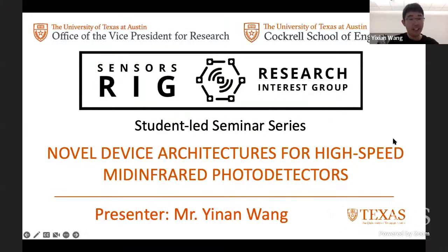Good afternoon, everyone. My name is Xinxian Wang, and I will be today's moderator. Welcome to the third Census Rig for 2022 seminar series. For those who just joined us for the first time, I want to introduce our Census Rig a little bit.